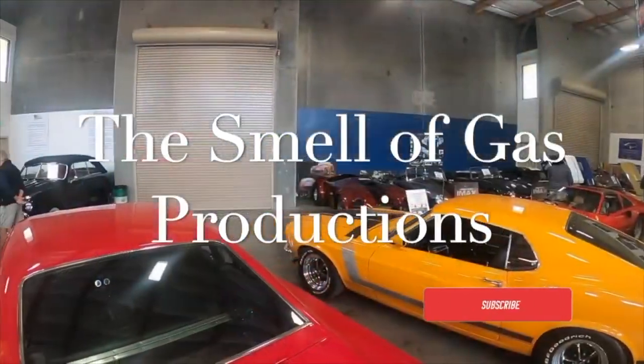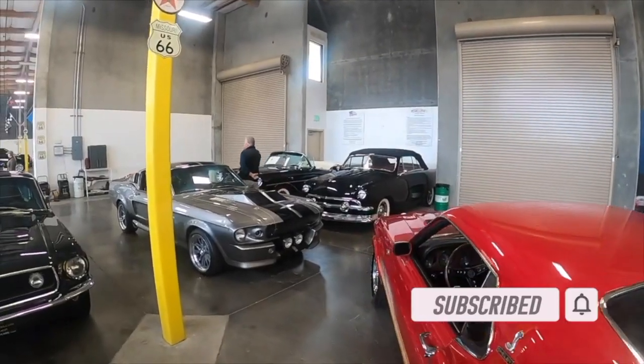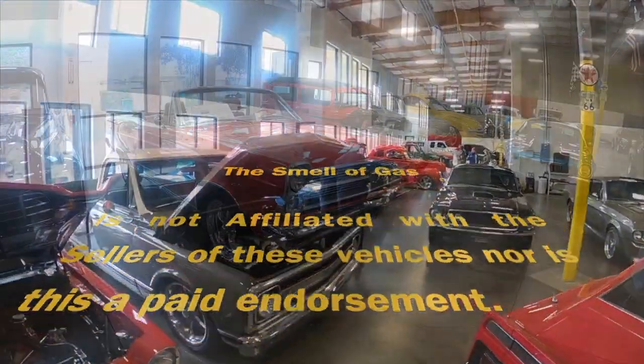Hey guys, welcome back to the channel. Today we're on site again visiting My Heart Cars in beautiful San Ramon, California. As always, the smell of gas is not affiliated with the sellers of these vehicles, nor is this a paid endorsement.